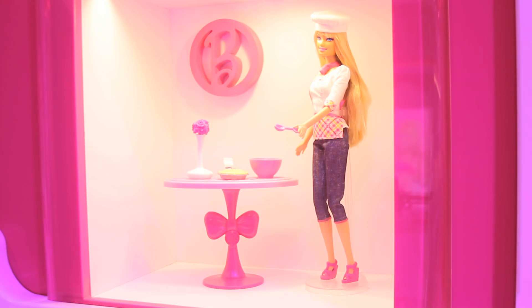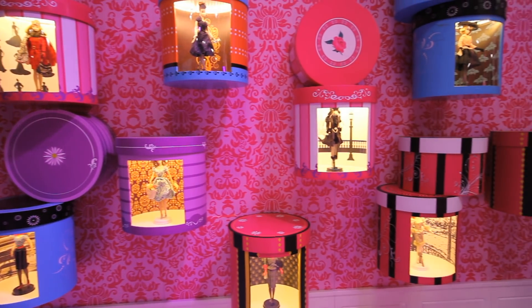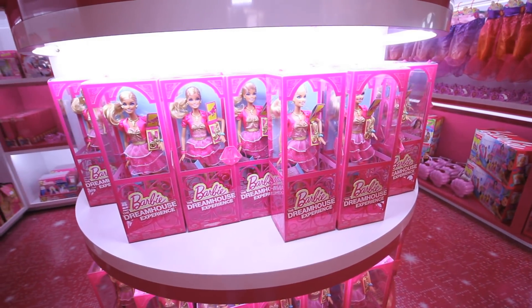I just remember traveling and always having a suitcase just for my Barbies. I played with Barbies every day — I used to make clothes for them. They were like my best little friends.